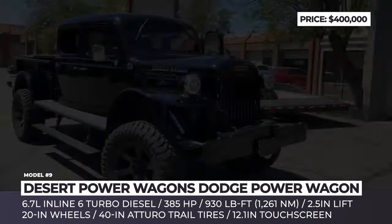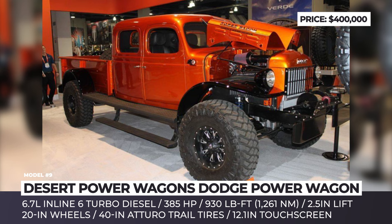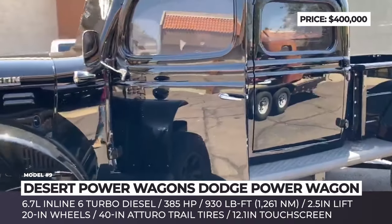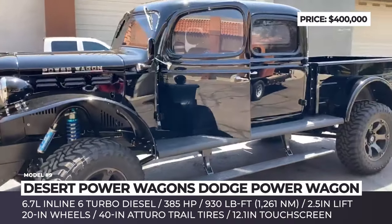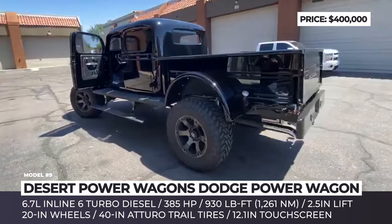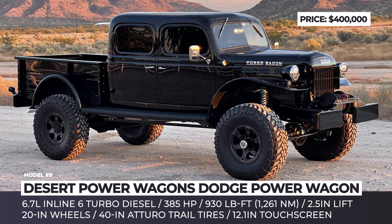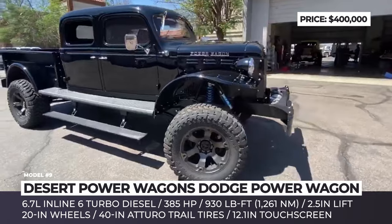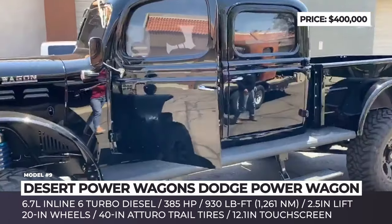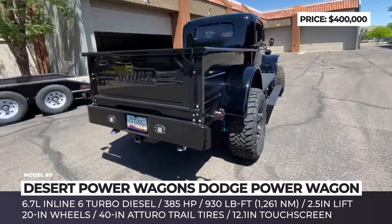Dodge Power Wagon. Being 40-plus years old, the team of North Carolina's Desert Power Wagons continues to build classic trucks. Their favorite toy was originally manufactured by Dodge back in the 1940s, but nearly all parts of the original have been replaced. The stock cab was stretched to create a 4-passenger crew cab body, mounted on a customized powder-coated frame with robust axles and upgraded suspension. The latter includes a 2.5-inch lift, an adjustable track bar, front coil springs, rear leaf springs, and remote reservoir shocks on all sides. This truck rides on 20-inch Method wheels paired with 40-inch two-row Trail Blade Boss mud-terrain tires.